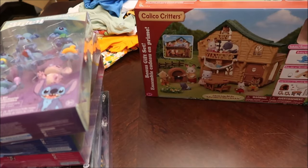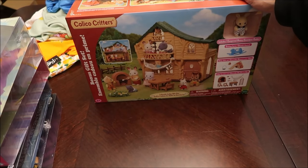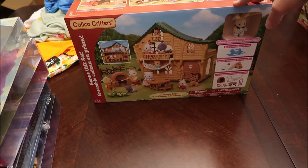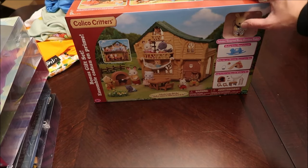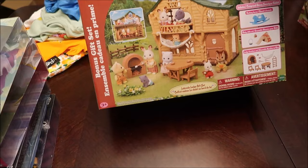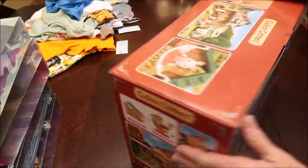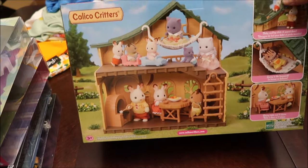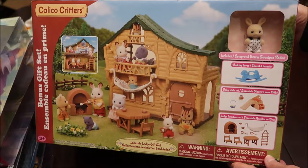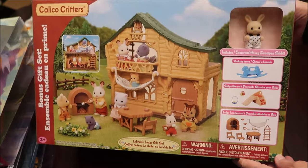I've never bought them Calico Critters before. I've always bought the off-brand — they have some at Walmart, but the houses are cheap so I wouldn't buy those again. So I bought these Calico Critters, and I'm sure she'll love them. They show bunny rabbits and she will be crazy about that. This is called the Lakeside Lodge Gift Set, so we bought her that one.